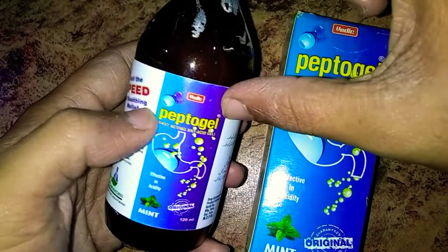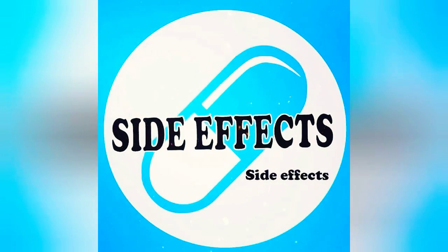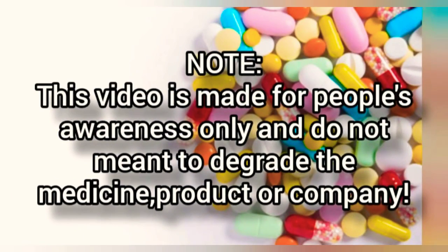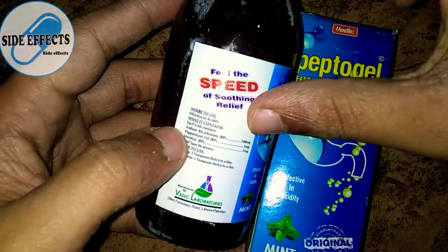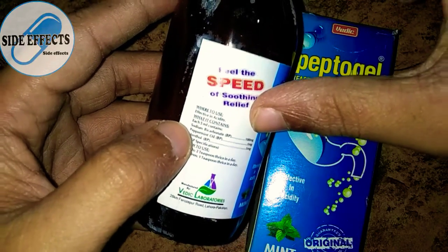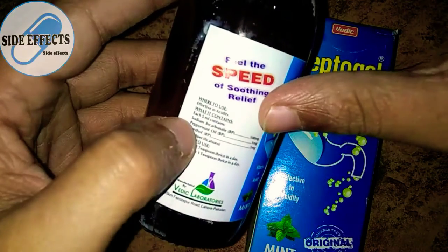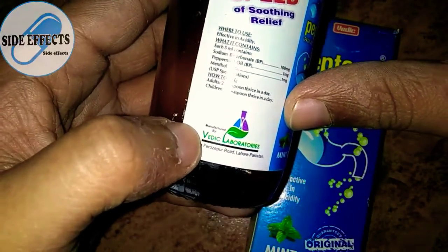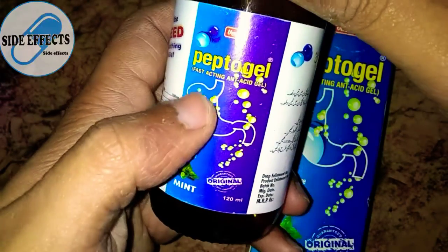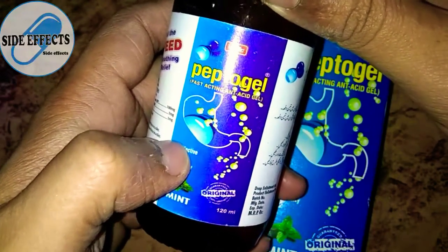Today I'll be telling you the side effects of this medicine. Its brand name is Pepto Gel and its generic active pharmaceutical ingredients are sodium bicarbonate, peppermint oil, and menthol. Sodium bicarbonate is present as 100 mg, peppermint oil and menthol are 1 mg each, and the total gel quantity is 120 ml. This medicine is manufactured by Vedic Laboratories and it's a fast-acting antacid gel.